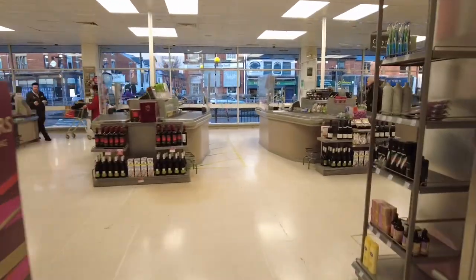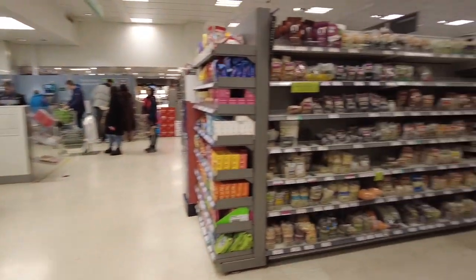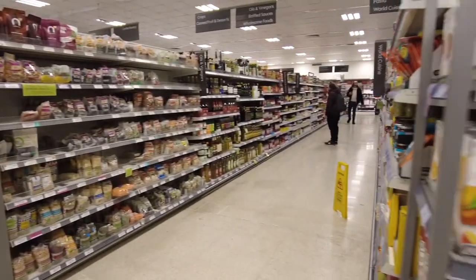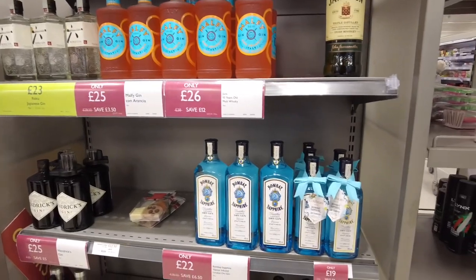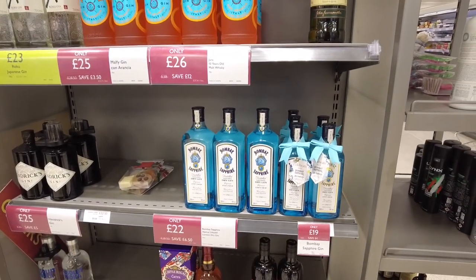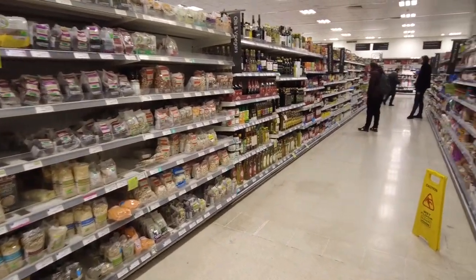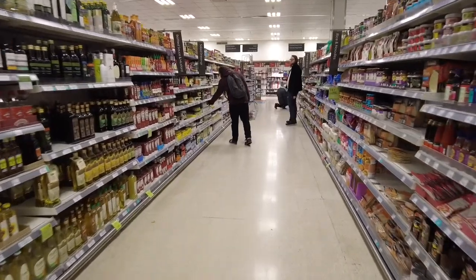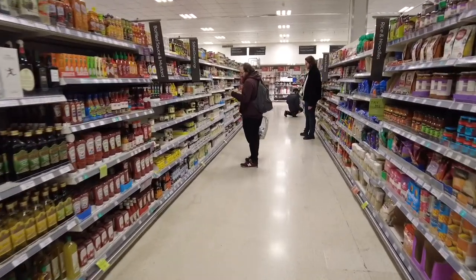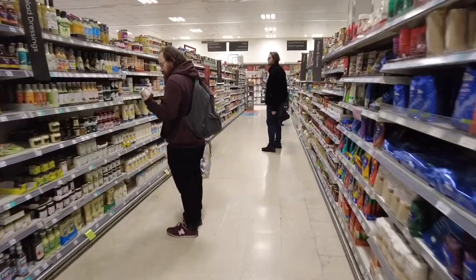I might just run around for you and show you quickly. This is the till area — it's not a huge store. Lots of gin on offer here — Bombay Sapphire gin, £19. I don't drink, to be honest with you — I very rarely drink. But I might just get a half bottle of wine, something that I can enjoy. I've got mayonnaise, I've got my rice.